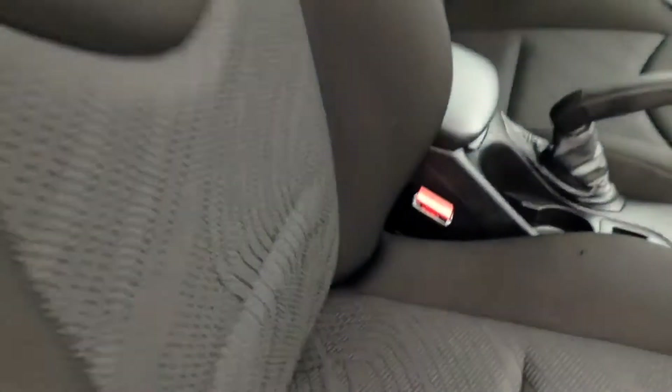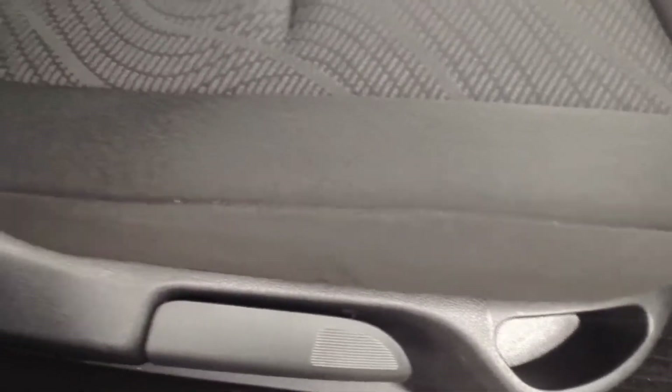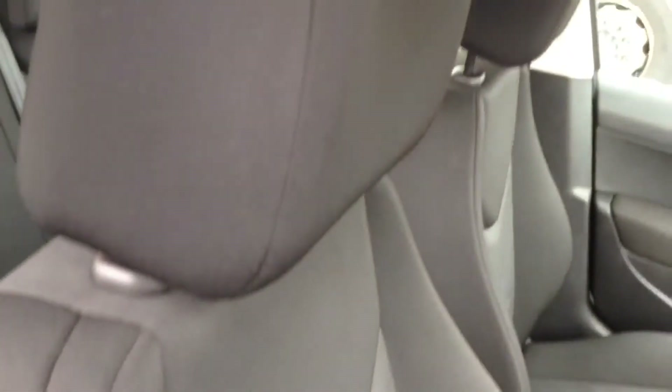The upholstery is in a black cloth patterned trim. The seats are styled in a sport seat style and are in pretty good condition.